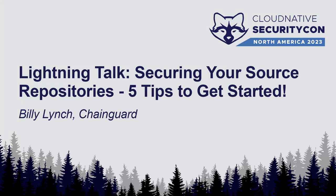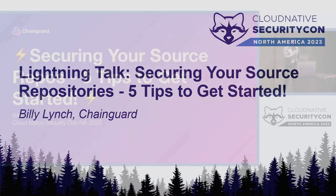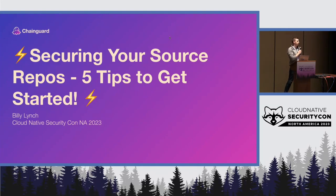All right, off we go. Hi everyone. My name is Billy Lynch, and today we're going to be talking about things you can do to start securing your source repositories.